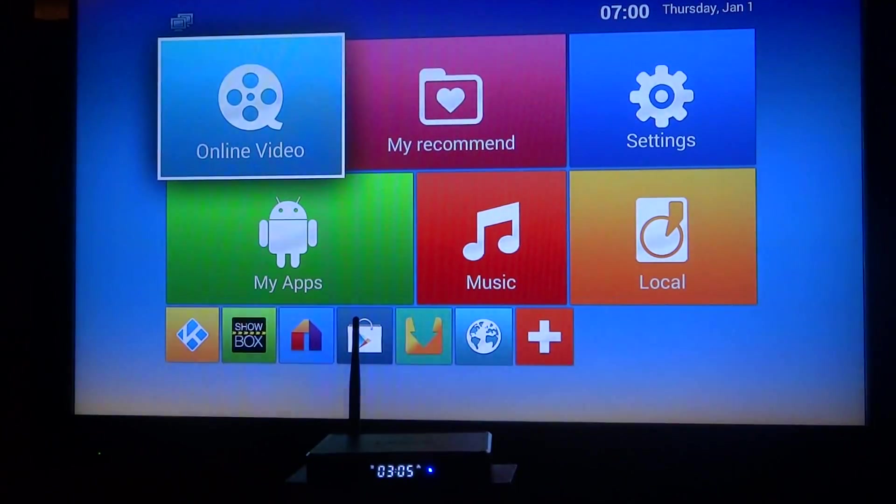Hello from Android Future TV. This is a little demonstration video of the way we build our system, what you get, how you get it, and at the same time our newest box, the M10S812.